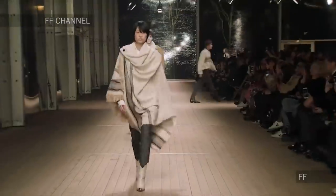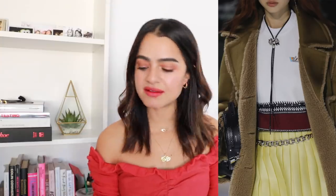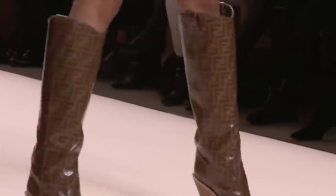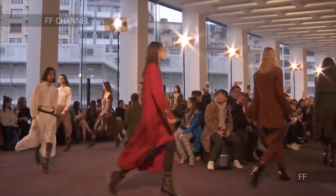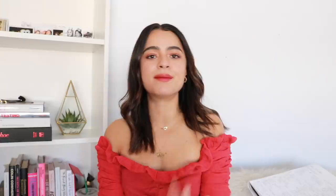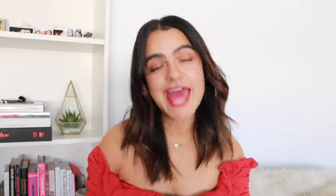Where we saw this trend pop up on the runway: Isabel Marant is definitely one to look at, but also Louis Vuitton, Balmain — I'm seeing these boots featured everywhere. They have the shorties and the taller ones. I also really like the Isabel Marant boots. Also Chloe, who always has a folk vibe, Alberta Ferretti, Givenchy, and Coach.